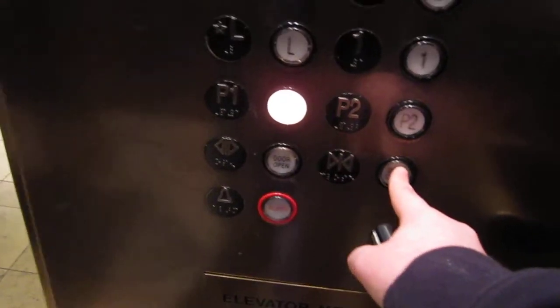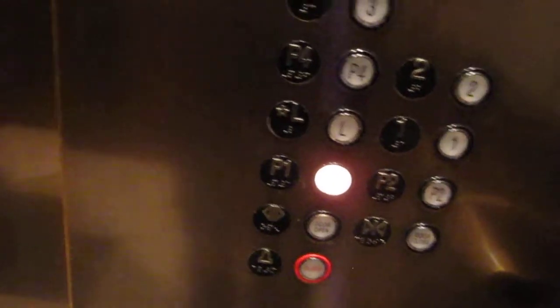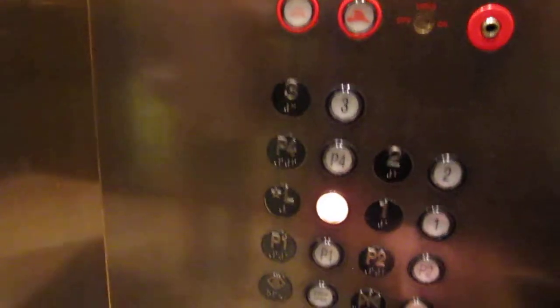We're stopping at the lobby. Going down. You know where 1E East is? Yeah, that should be P1. Thank you. Yes, thank you.